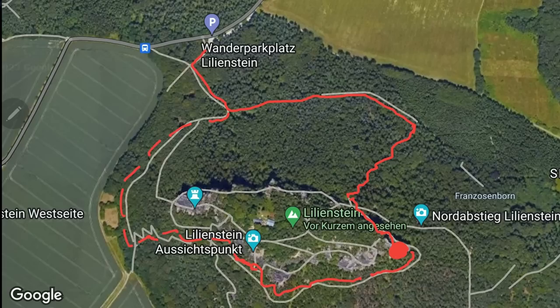Es gibt zwei Aufstiege hier hoch zum Lilienstein oder zur Wetterkiefer: den Nordaufstieg und den Südaufstieg, beziehungsweise eigentlich betitelt als Nordabstieg. Ich habe mich heute für die Nordabstiegsvariante entschieden – der geht relativ gerade unterhalb des Liliensteinberges vorbei, circa ein Kilometer, und dann aber richtig steil auf. 20 Minuten Treppen ist schon nicht ganz ohne. Der andere Weg ist etwas länger, aber nicht ganz so anstrengend am Ende. Den werde ich gleich zurückgehen.